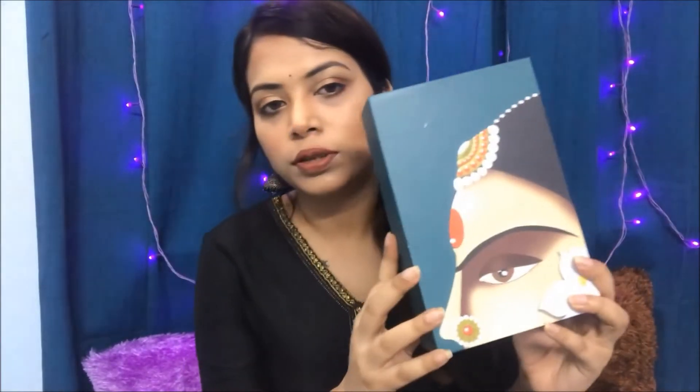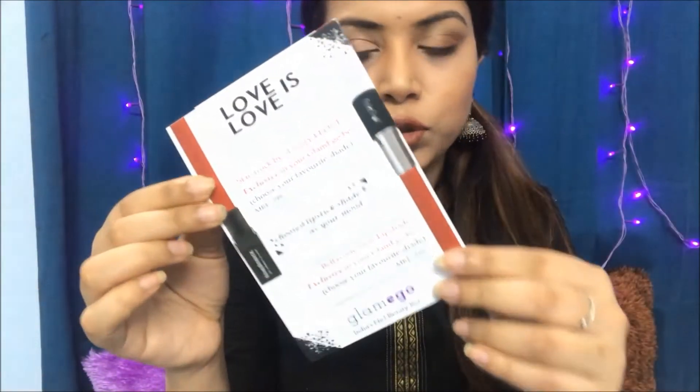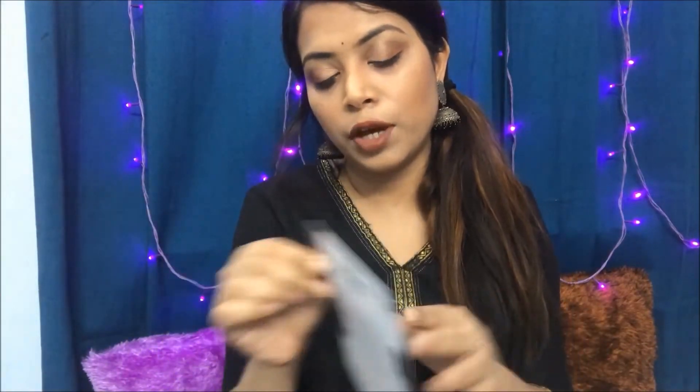I received this box only today, so that's the reason I'm sharing it right away. Anyway, let's just start with the video and see what I got. This is the box — look how beautiful it is! You open it from here, and there are two cards inside: one card has all the details of the products you've received along with their prices.